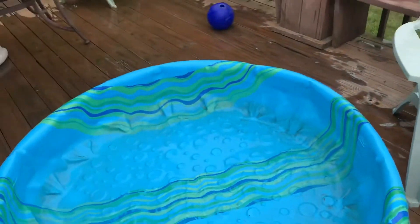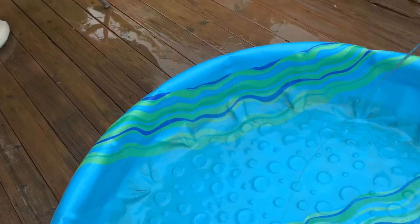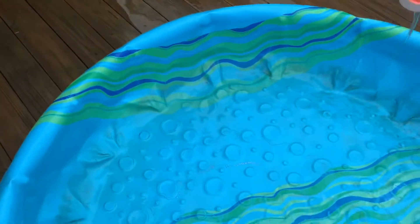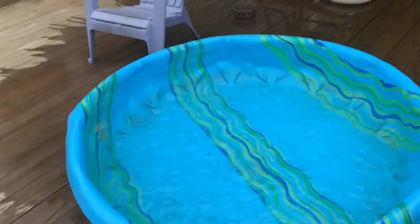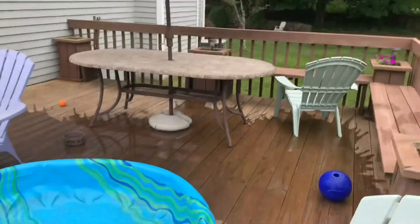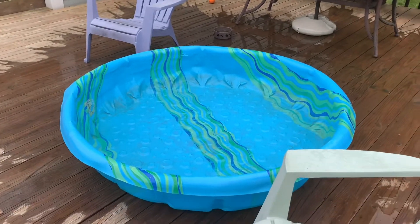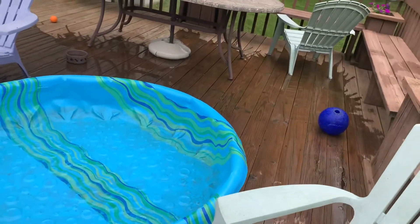I'm just going to put dish soap in there and then hope that it rains, so it gets all bubbly and cleans itself. And if it doesn't rain, I'll put water in it eventually. I'll make sure some water isn't going to waste. So I guess it turns into pool cleaning day. Hopefully the rain will come and we will save water, or I'll use the hose.